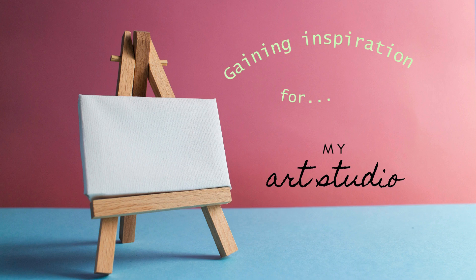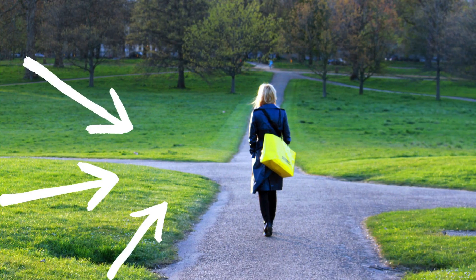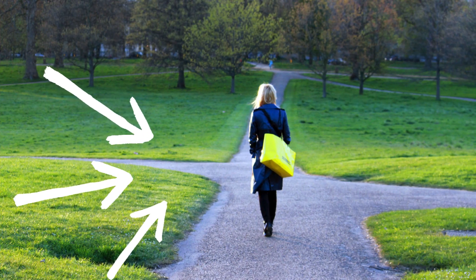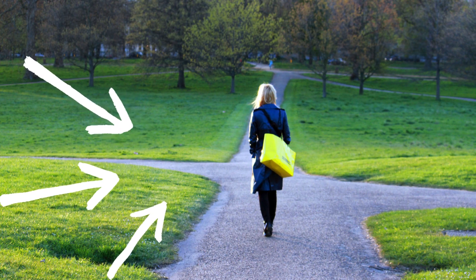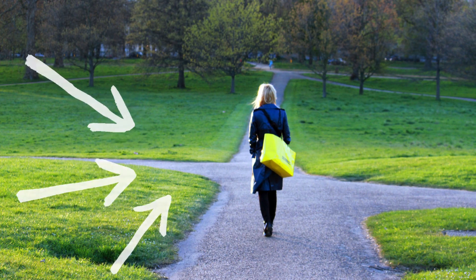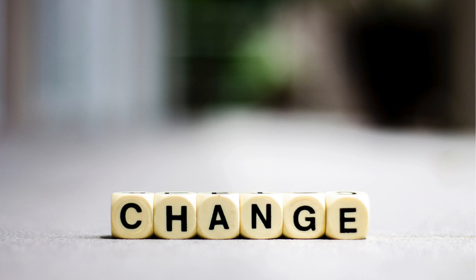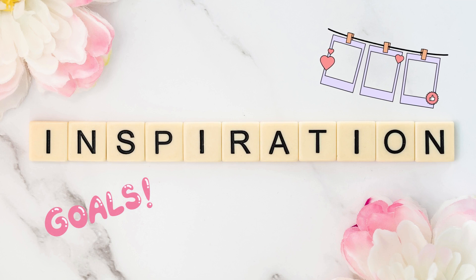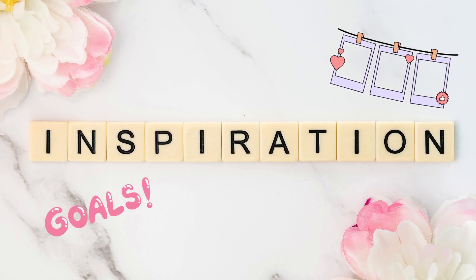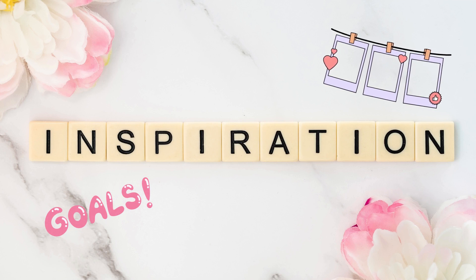Have you ever had a goal that requires you setting up a different workspace? Or perhaps you're changing direction or wanting to do a pivot in your career — any kind of change that needs a little bit of a difference in your work environment? I'm Shoshana Shear and in this video I thought I'd share some images and ideas that have helped me gain inspiration for developing my own art studio.